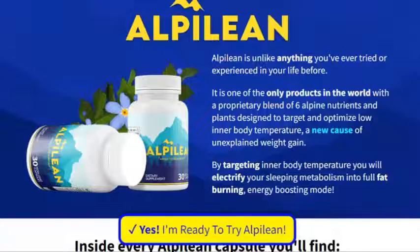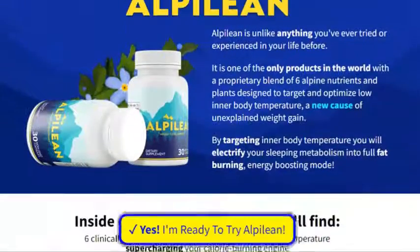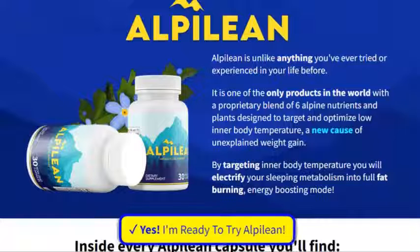Alpilion weight loss supplement comes with a 60-day money-back guarantee. If you have tried Alpilion and are not satisfied with the product, you can initiate a refund within 60 days from the date you purchased the product.